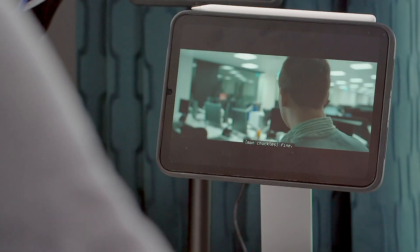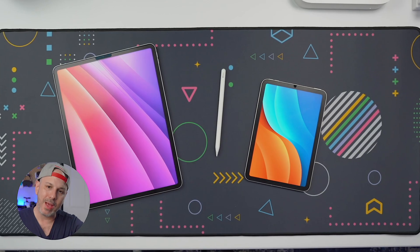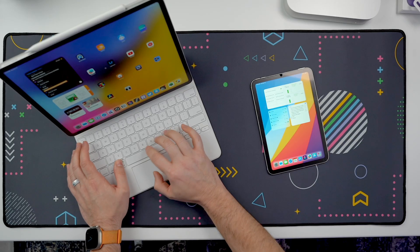Hey there, iPad enthusiasts. Are you tired of using your iPad just as a passive entertainment device? What if I told you that your iPad could be a secret weapon that would be able to skyrocket your productivity? In today's video, I'm going to reveal three game-changing strategies that will transform your iPad from a passive consumption device into a supercharged productivity powerhouse, regardless of whether you are a brand new user or a seasoned user. Hit that like button, subscribe, and let's dive right in.